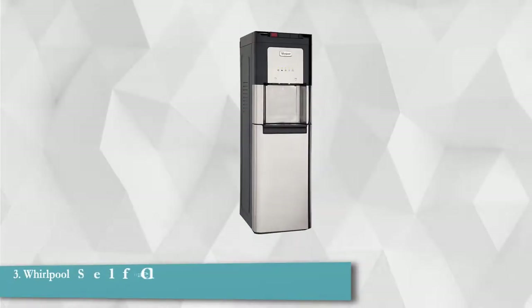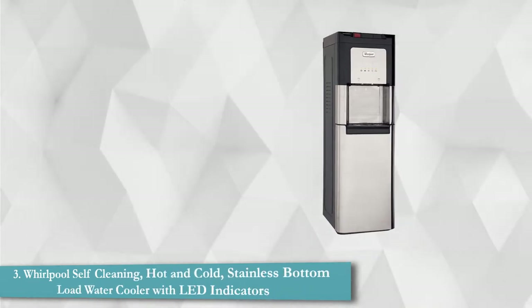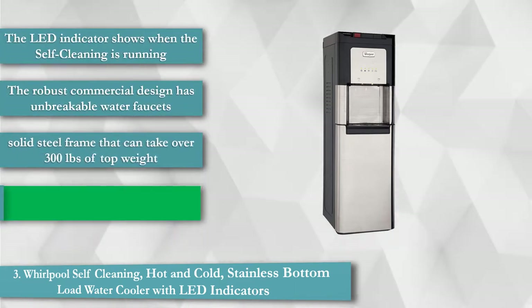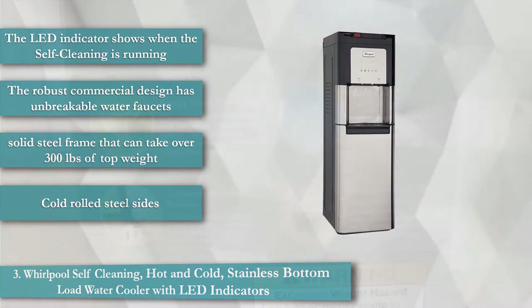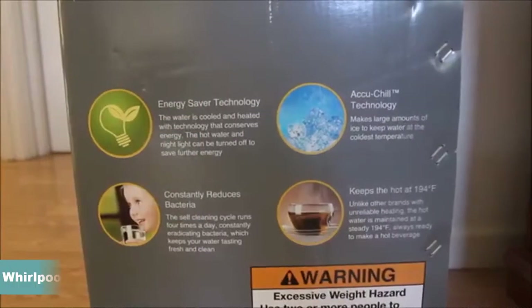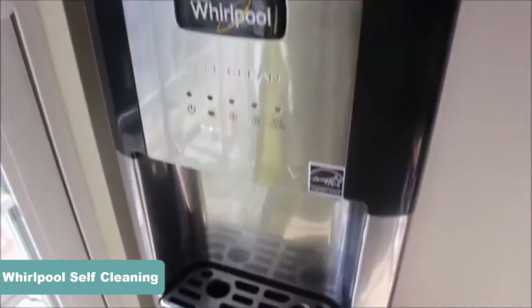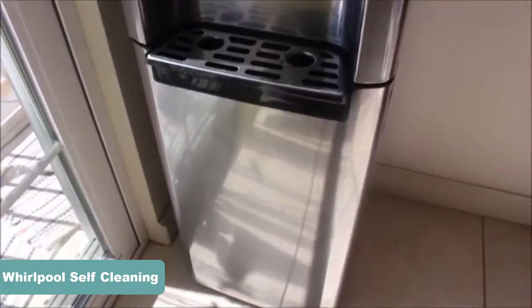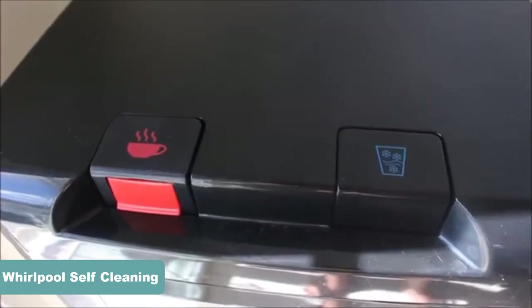Whirlpool Self Cleaning Hot and Cold Stainless Bottom Load Water Cooler with LED Indicators. The eye-catching water dispenser from Whirlpool can easily hike up the aesthetic allure of your living or kitchen space in no time. Both hot and cold water is dispensed by this versatile model, which can cater to your diverse set of culinary requirements. The compact shape of this water dispenser ensures a snug fit around your kitchen corner.